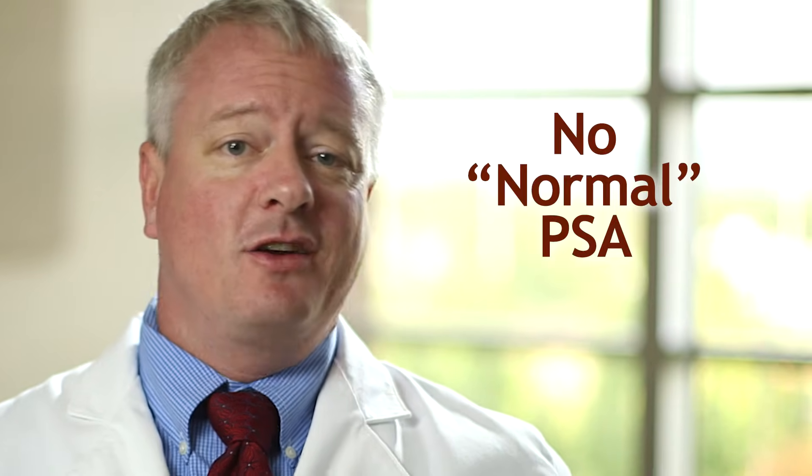The answer is that there is not a normal PSA. Prostate cancer can be detected at any PSA level, but generally speaking, the higher the PSA, the more likely prostate cancer will be detected.